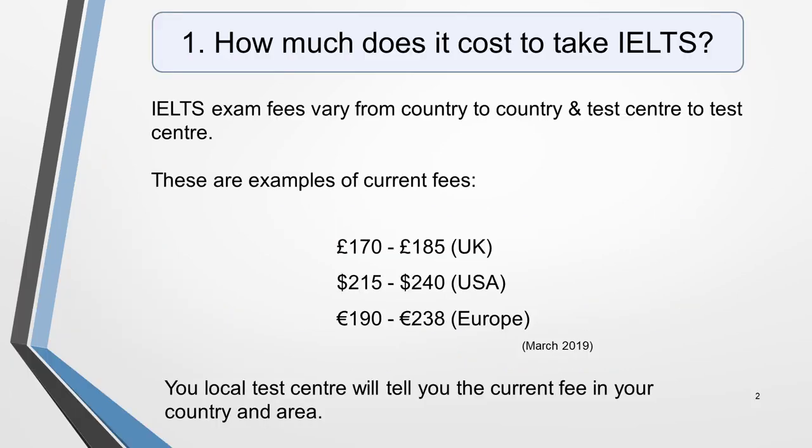Question 1. How much does it cost to take IELTS? Exam fees vary from country to country and test centre to test centre. On the day I'm recording this, which is the 4th of March 2019, I found the examples shown on this slide. Your local test centre will be able to tell you the current fees in your country and area.